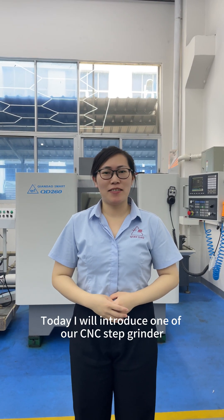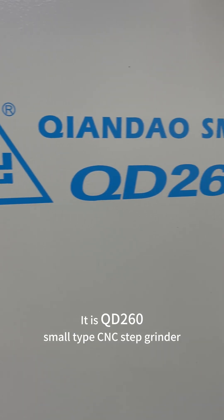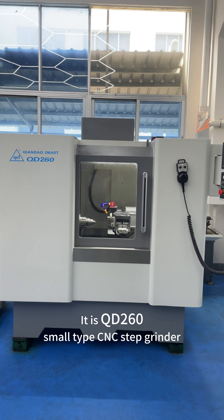Hi guys, I'm Andy. Today I will introduce one of the CNC step renders. It is the QD260, a small type CNC step render.